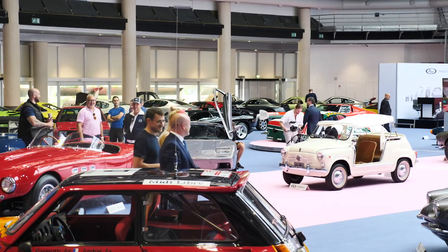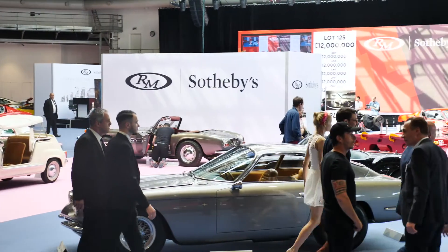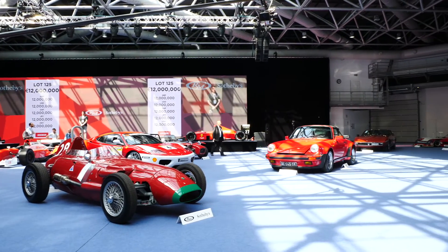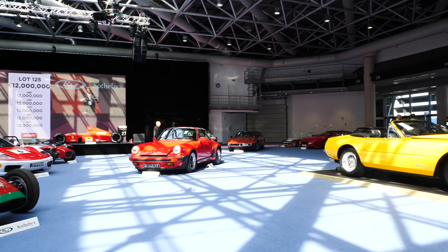I was talking to Nigel earlier and he said something quite interesting. I said, 'How do you feel about selling the cars?' And he said, 'I'm passing them onto a new custodian, but I'm always going to be connected to these cars — although they're not going to be in my ownership, I'm always going to be connected to them.' And he's absolutely right because ten, twenty, thirty, fifty years from now, they are always going to be the ex-Nigel Mansell Williams FW14 and Ferrari 640 — just as we talk today about the ex-Fangio or ex-Sterling Moss or ex-Schumacher.